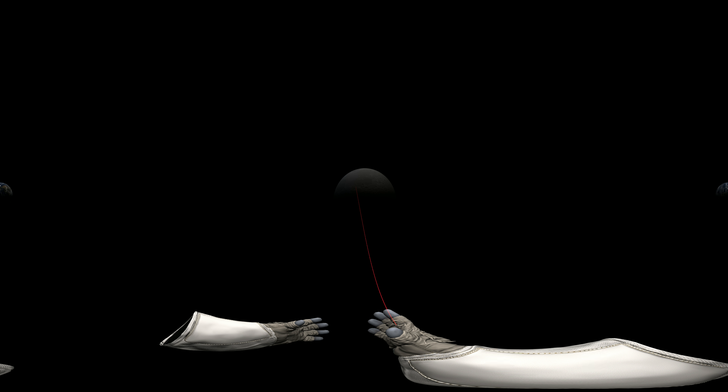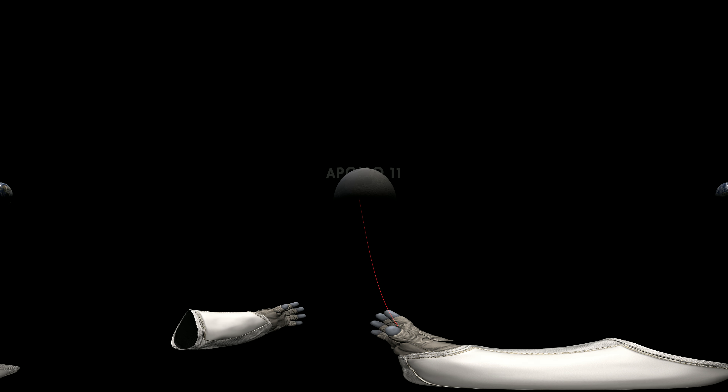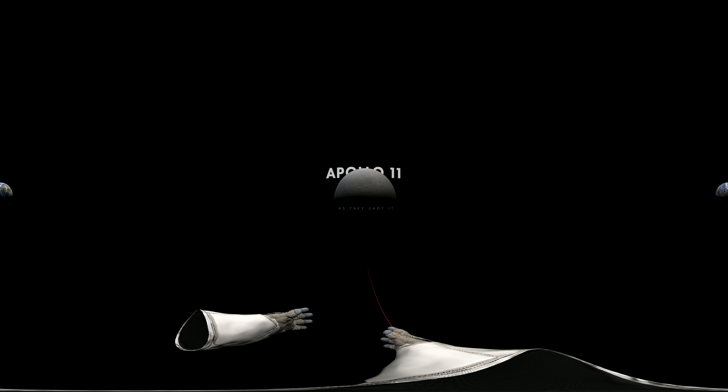On the 20th of July, 1969, Neil Armstrong and Buzz Aldrin became the first humans to walk on the moon, while Michael Collins tended the spacecraft that would return the Apollo 11 crew to Earth.